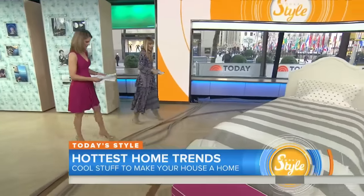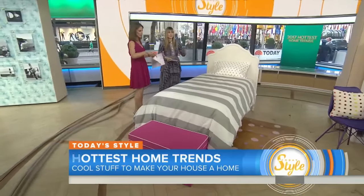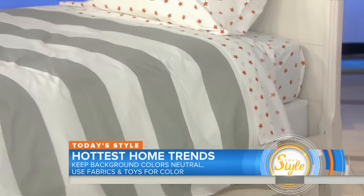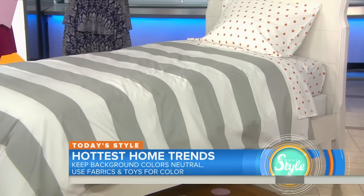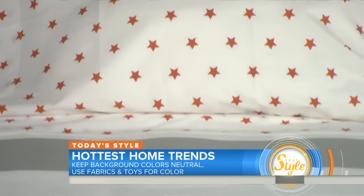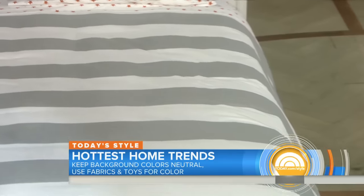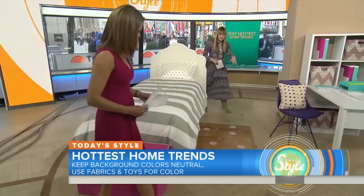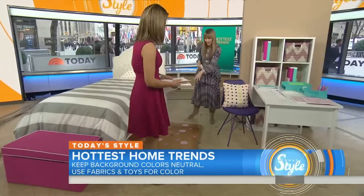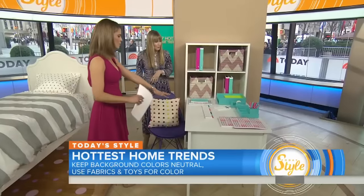Moving over to the kids' room — it looks great. You've got stripes, stars, and color — a little bit of everything. Forget the rules about not mixing patterns; you can mix, and it's more fun for kids. There are also floor decals around the edge of the bed — peel-and-stick from Bed Bath & Beyond. Your kids can do it themselves, grow up with it, and get rid of them whenever you're ready.